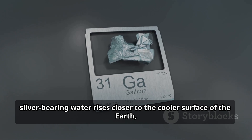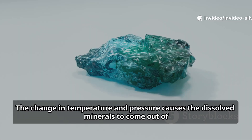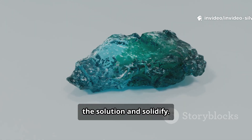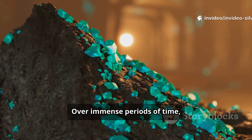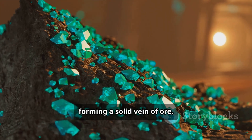As this hot, silver-bearing water rises closer to the cooler surface of the earth, it begins to lose heat. The change in temperature and pressure causes the dissolved minerals to come out of the solution and solidify. Over immense periods of time, layer upon layer of these minerals build up, forming a solid vein of ore.